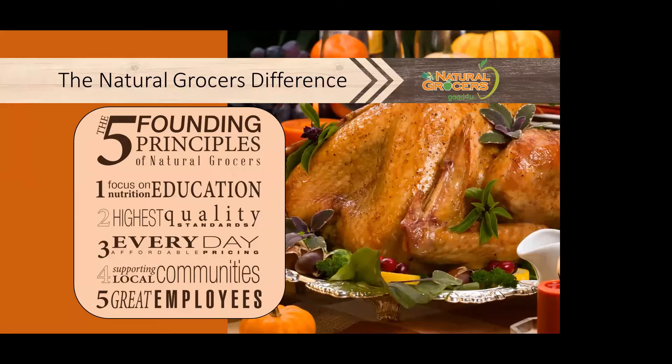As a family-owned business, we still operate from these five founding principles: nutrition education, high quality standards, everyday affordable pricing, supporting our local communities, and supporting our great employees. One I'd like to highlight today is our commitment to everyday affordable pricing. We believe that good health and nutrition is a right and should be available and affordable to everyone — this is why we always pass on our savings to our customers.